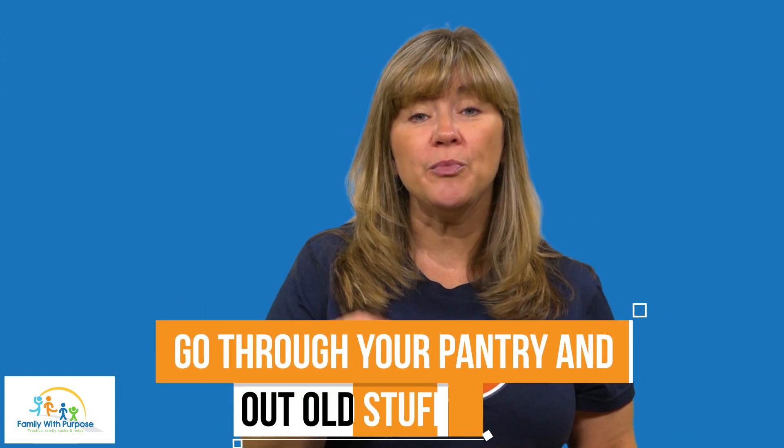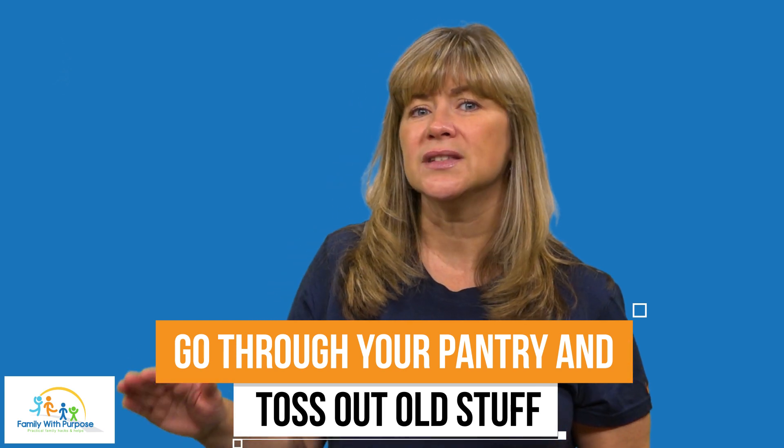Number three, go through your pantry and toss out old stuff. Make a list of lunch-friendly foods that your kids like and are good for them.